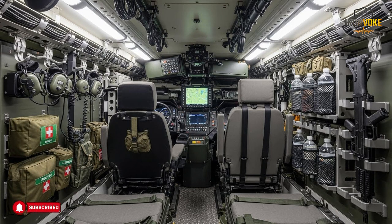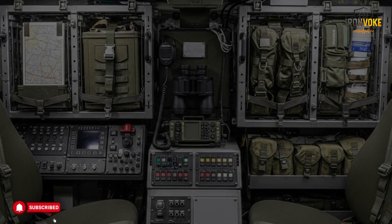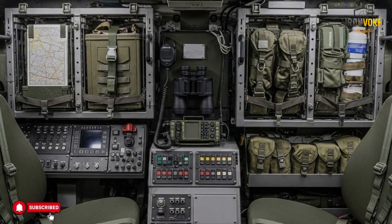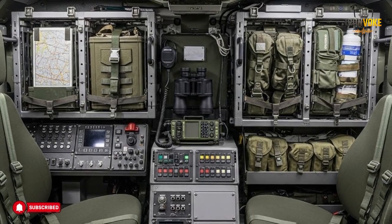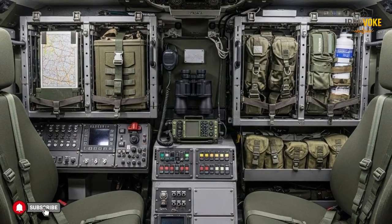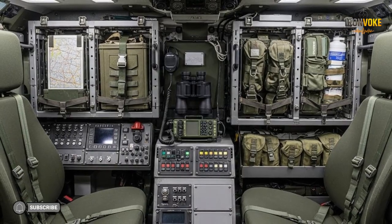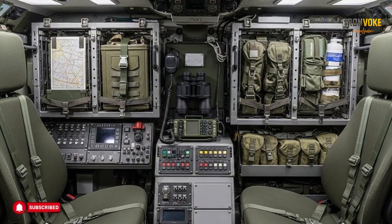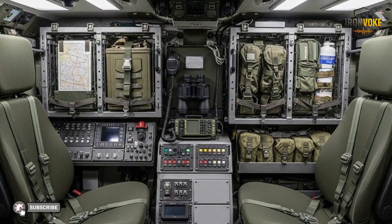The Puma armored engineering vehicle is based on the Centurion tank chassis, a platform known for durability and adaptability. Israel has a long tradition of upgrading and repurposing existing systems rather than starting from scratch, and the Puma is a strong example of this approach. By using a proven chassis, engineers were able to focus on specialized features rather than basic mobility. The turret was removed and replaced with systems suited for engineering tasks.